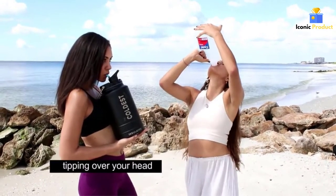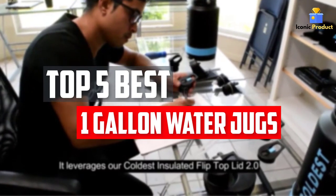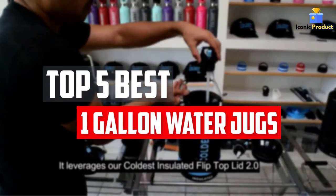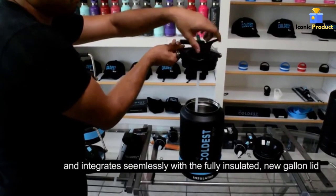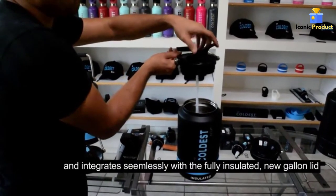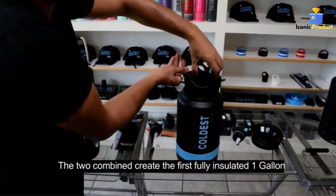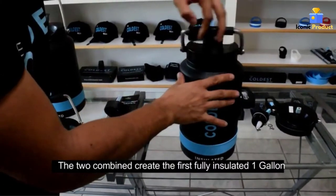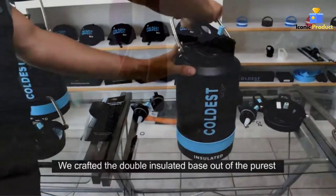In this video, we will look at the top 5 best 1-gallon water jugs available on the market today. We made this list based on our personal opinion, hours of research, and customer reviews. We've considered their quality, durability, features, and more. If you want more information and updated pricing on the products mentioned, check the links in the description box below. So, let's dive into the video.